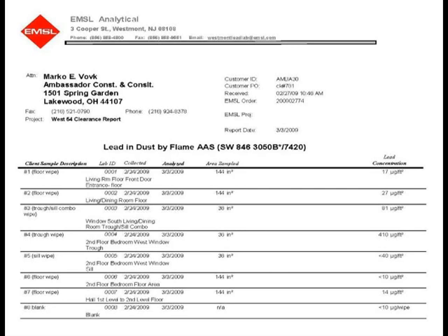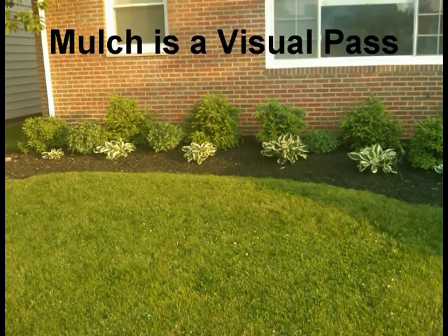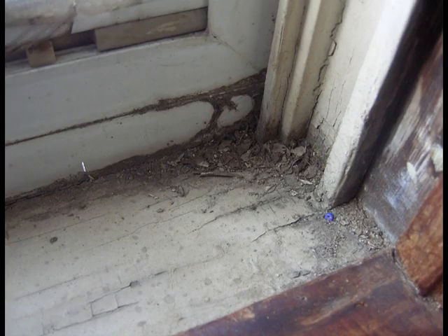We recommend you email your inspector so he has your email address for quicker turnaround of the report. For more information on how to pass your lead clearance test, go to www.HouseInvestigations.com or go to the Cleveland Marco YouTube channel.